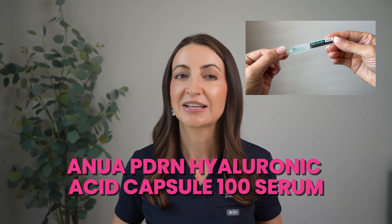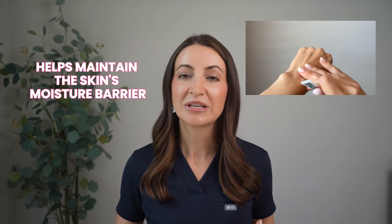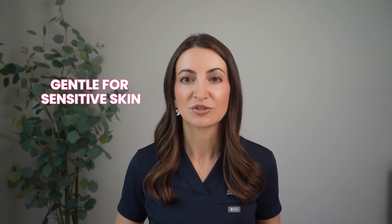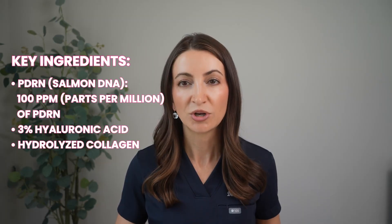The first one is the ANUA PDRN Hyaluronic Acid Capsule 100 Serum. It's an emerald-toned, fast-absorbing serum that leaves skin feeling really soft and looking refreshed. It's formulated with PDRN and 11 kinds of hyaluronic acid to enhance overall skin texture and deliver deep moisture to dehydrated skin. The key ingredients are PDRN at 100 ppm, 3% hyaluronic acid, and hydrolyzed collagen. I've tried this myself and I do like it — it hydrates well, though I find it slightly sticky, so I apply a moisturizer on top.